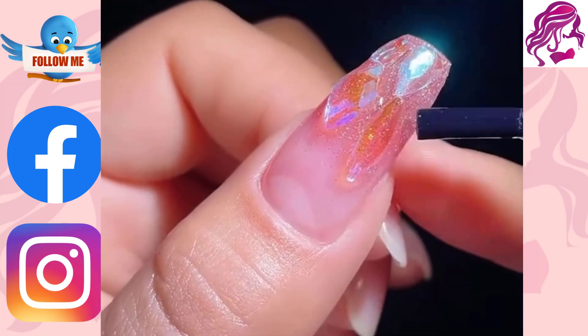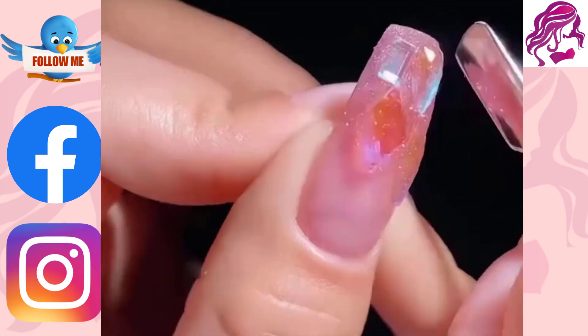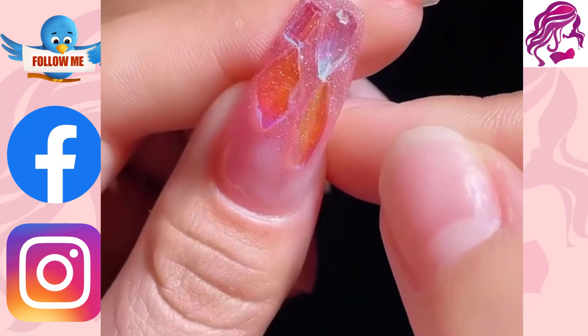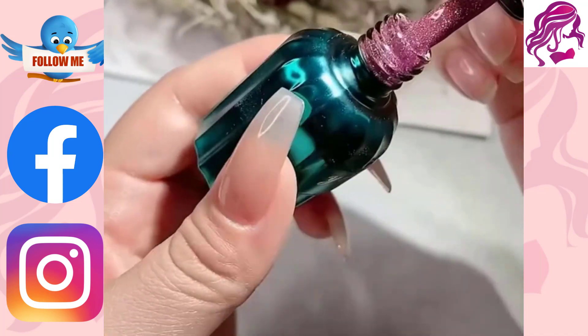Nail art is the perfect way to give your hands a treat. You can choose to add some color or go with a simple design, such as hearts, stars or even flowers. You can also create unique patterns in your nails.